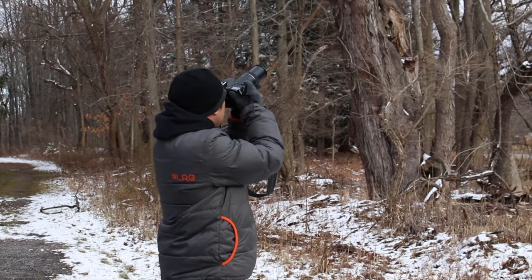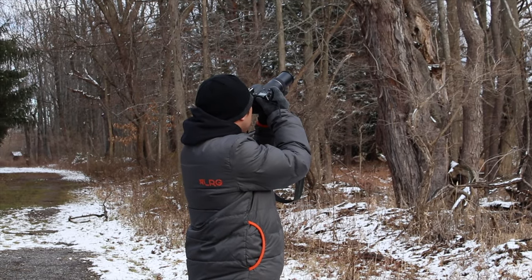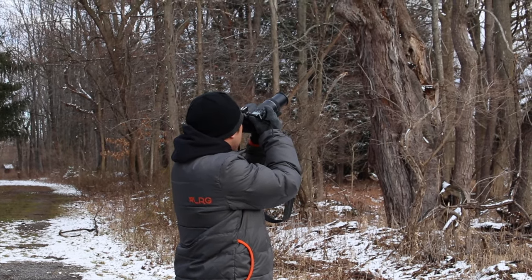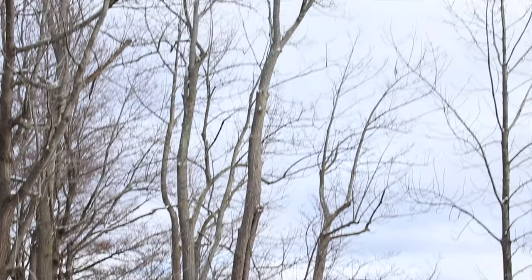We just saw what was either a hawk or an eagle — the guy said it was an eagle. It was not a bald eagle, I know that much. Either way, we saw it and got a few photos of it, and then I tried to track it as it flew off, but we only had one autofocus point selected so I missed it. I was just going to vlog, so I didn't have the longer lens on my camera — I borrowed hers for a few shots.